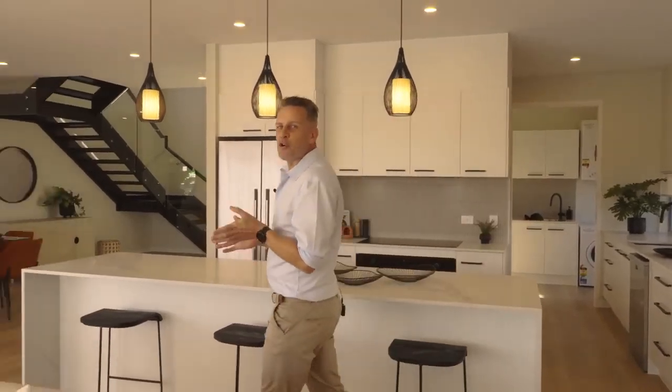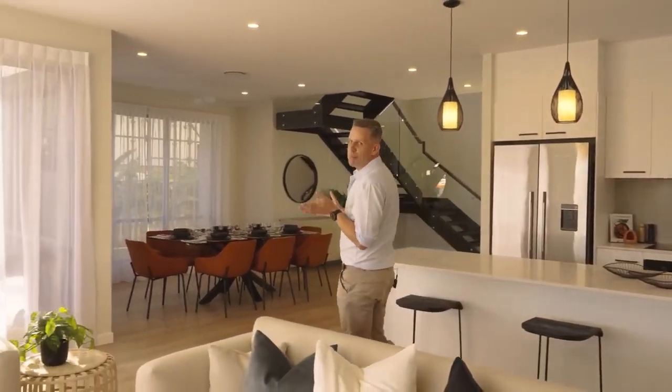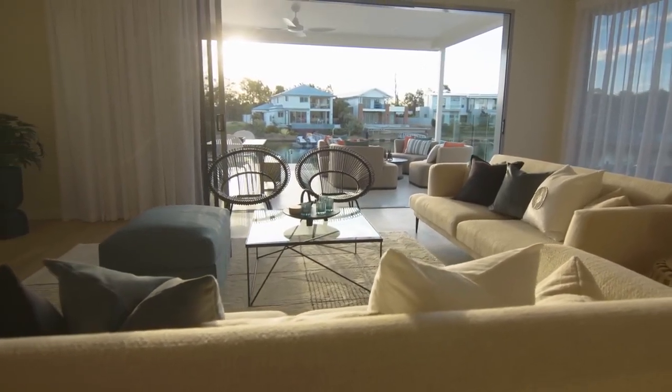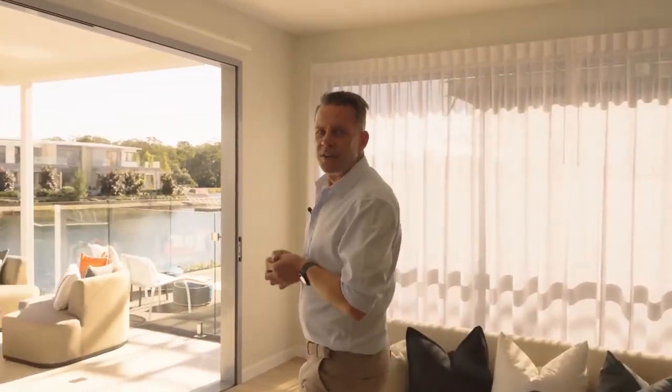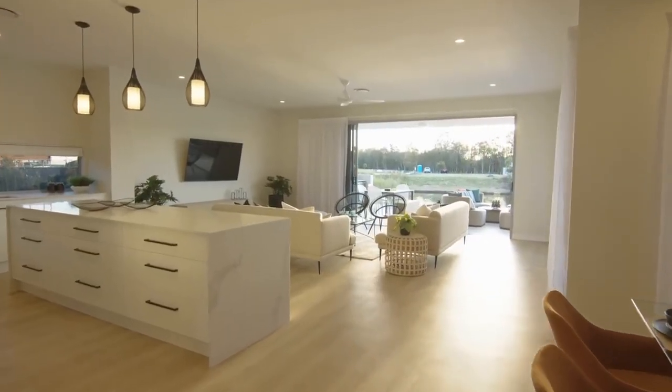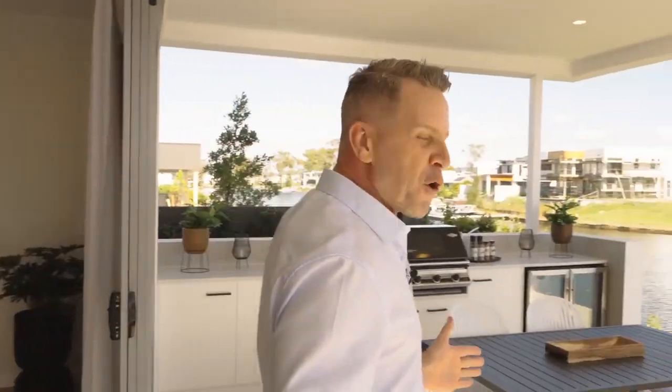The dining and living incorporates huge windows to create a bright and airy space, and the stacking doors blur the line between inside and outside. The use of timber floor adds warmth and the furniture placement ensures the view is on full display. And this of course leads out here to one of my favourite features of the home — the canal front outdoor area.